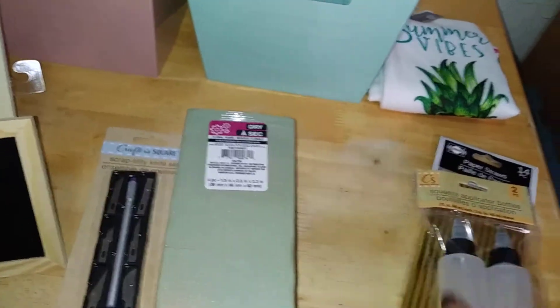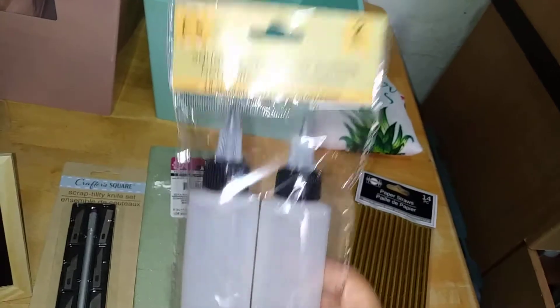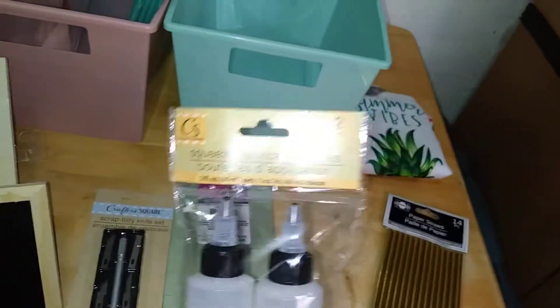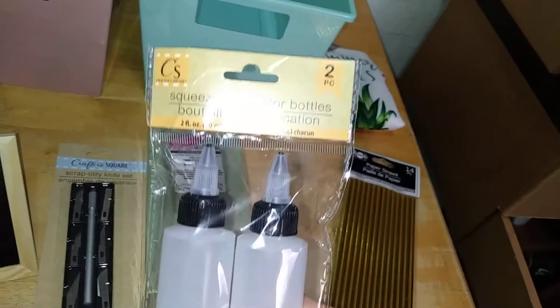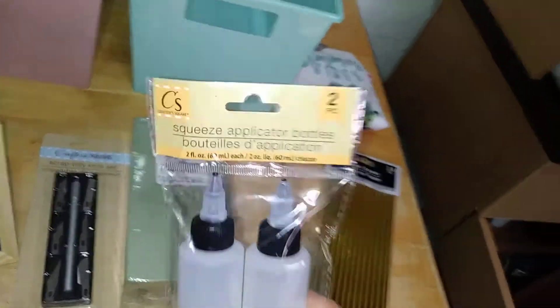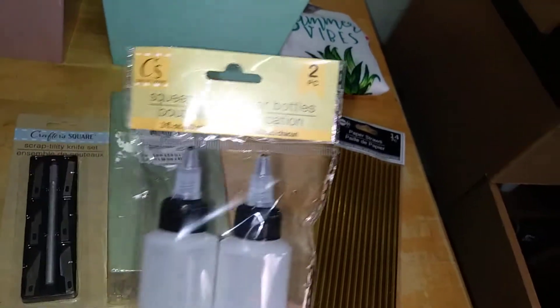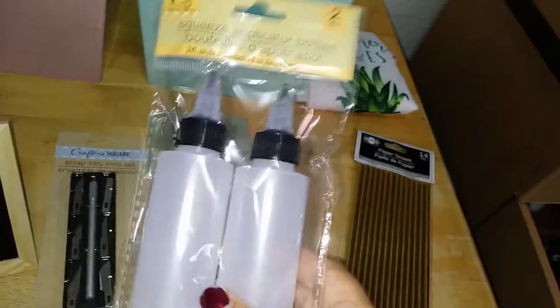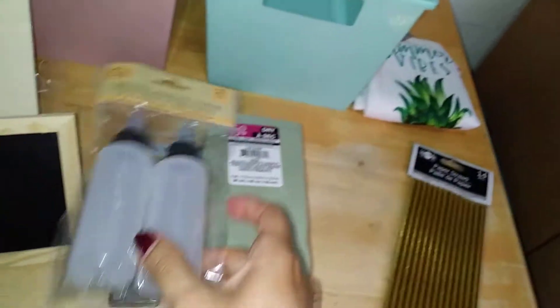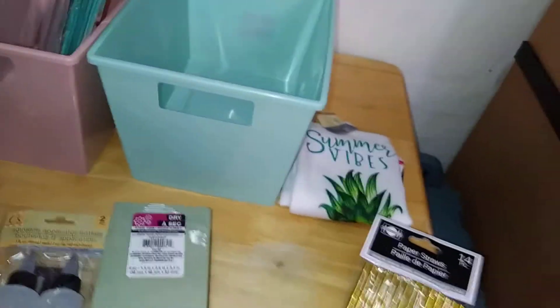I also came across these squeeze applicator bottles — great for crafts since you can fill them up with glue or paint. I've seen a number of holiday YouTubers get really crafty with these bottles, so I thought they'd be great for Christmas time. I'm going to keep this one in stock. It comes with two bottles and holds two fluid ounces each — there's so much you can do with these.